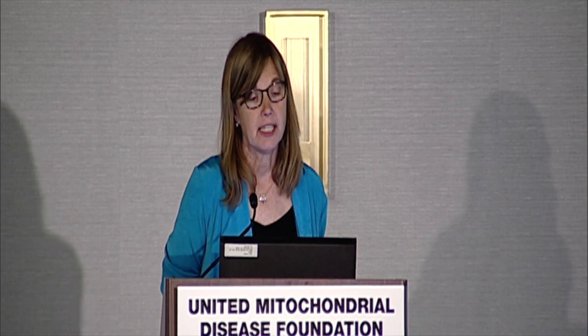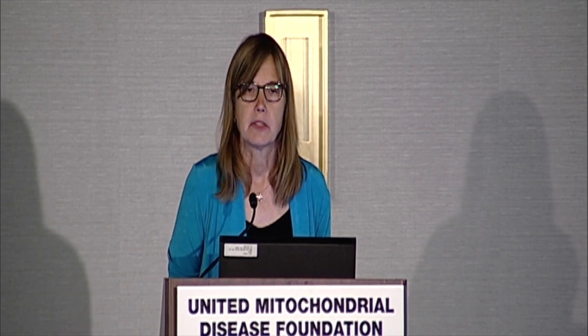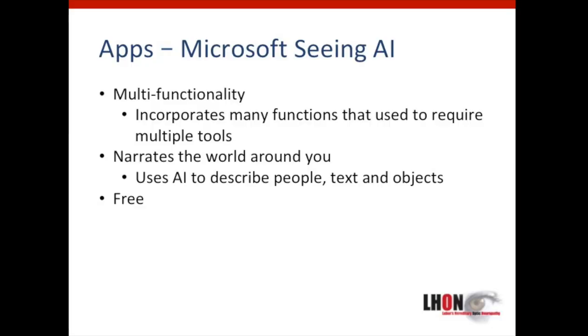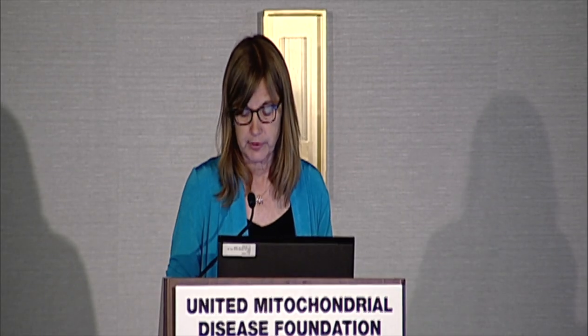One of the most exciting new apps is a multipurpose app called Seeing AI, offered by Microsoft. It's a versatile, multipurpose app that narrates the world around you and uses artificial intelligence to describe people, text, and objects.